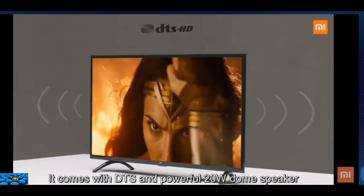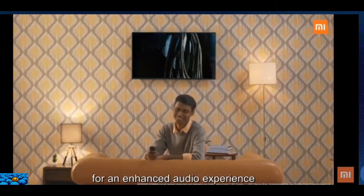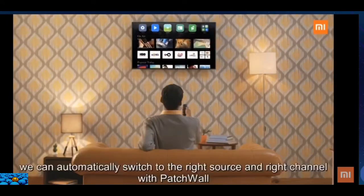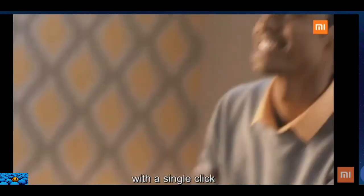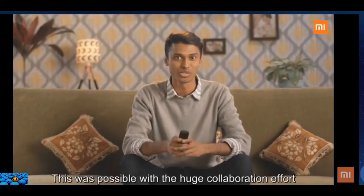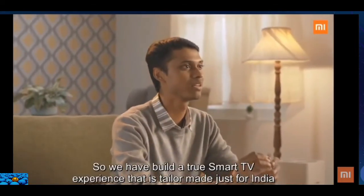We have also customized our Mi TV 4A for better and louder audio just for India. It comes with DTS and a powerful 20-watt dome speaker for an enhanced audio experience. In India, we love watching content from our set-top boxes, and with Patchwall we can automatically switch to the right source and channel number with a single click. This was made possible through a collaboration between Xiaomi and Sensara, building a true smart TV experience tailor-made for India.